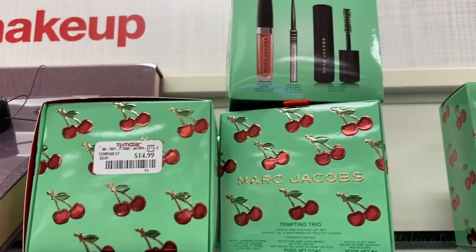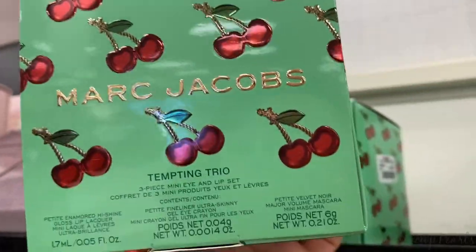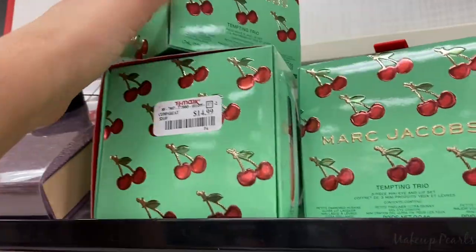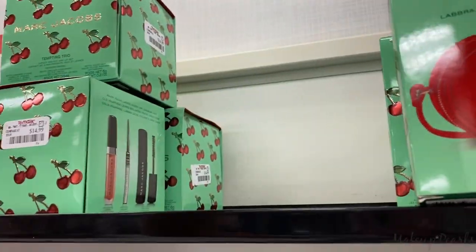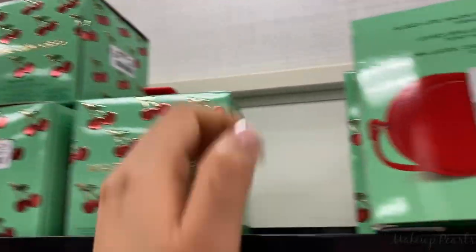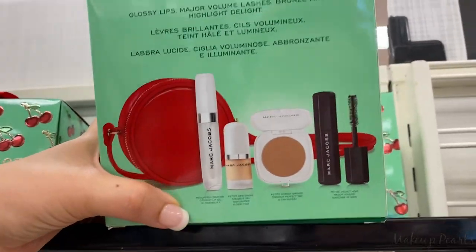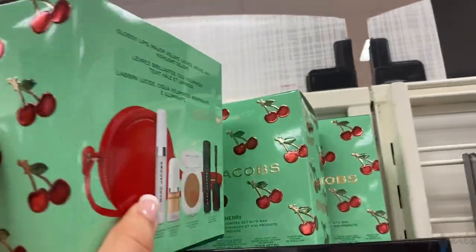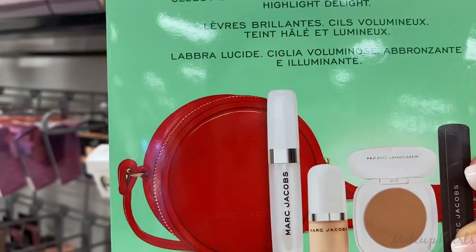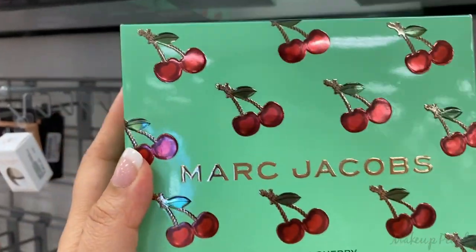I can't believe I found this many — I found four of these mini Marc Jacobs Trio sets going for $14.99. I saw these at Marshalls but to find them at TJ Maxx is such a steal. There's also another kit we found at Marshalls — to find three more at TJ Maxx is great. These are going for $24.99 and I already explained what they come with.